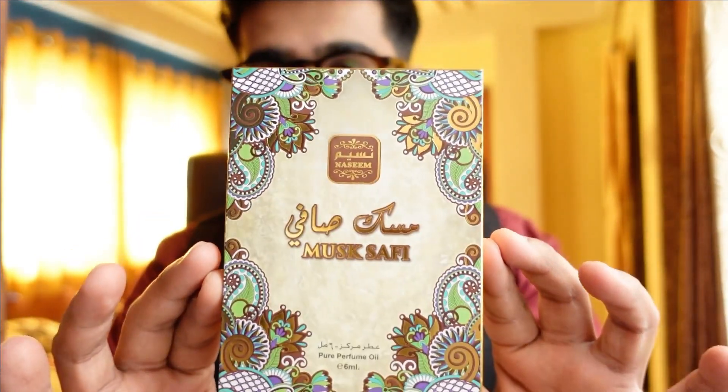Welcome to another video of Fragrant Gem, guys. Today we'll be talking about the most hyped attar nowadays — Musk Safi by Nasim Perfumes. This video got attention after a video of Mr. Harbhajan Singh emerged where he was saying it is his favorite perfume and he gets a lot of compliments. Sadly it was not available in India at that point, so it took some time for this one to arrive.